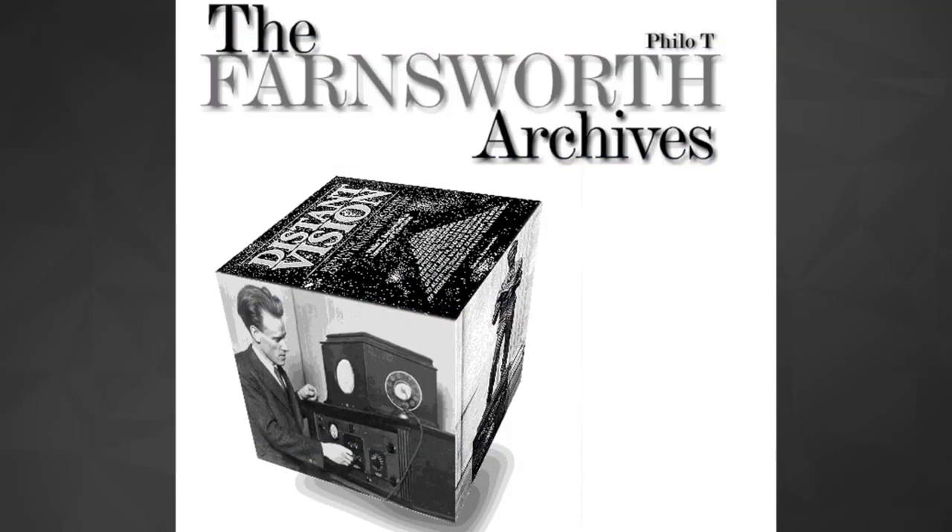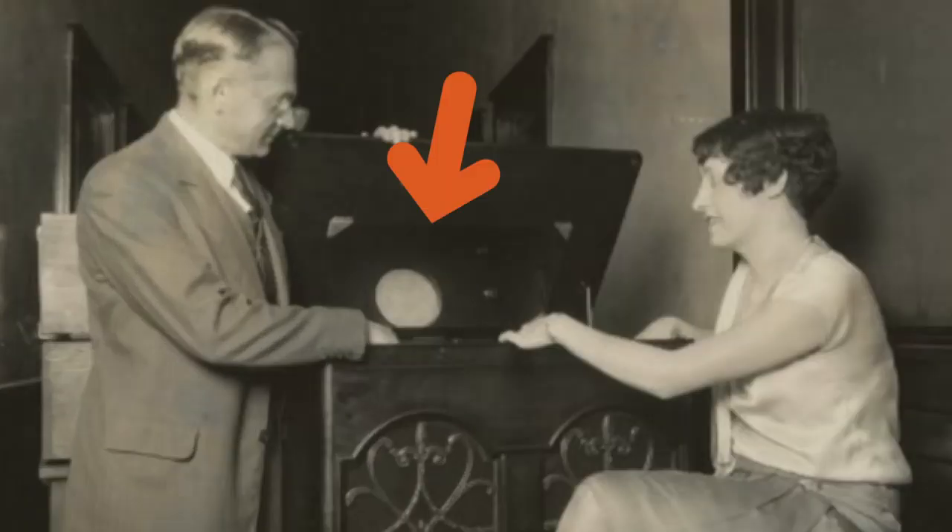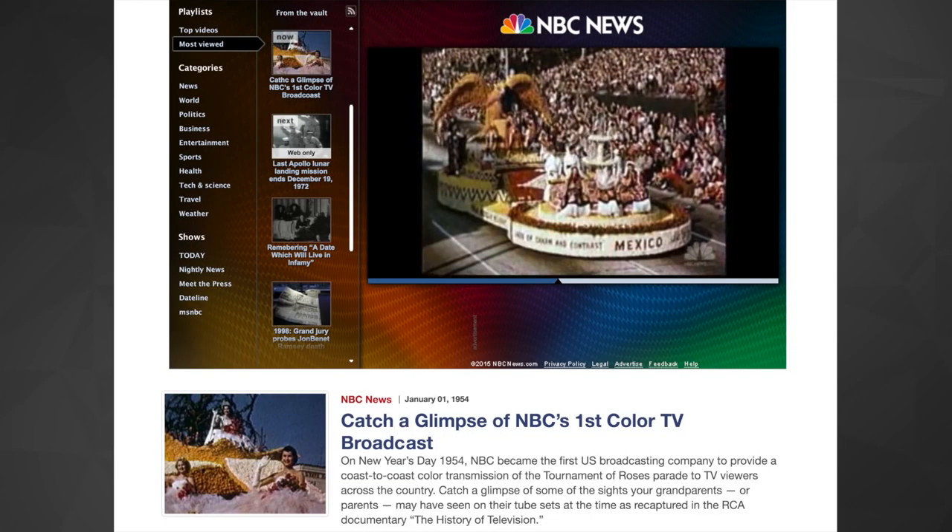Other inventors like Vladimir Zwarikin would develop electronic TVs like this one. The mirror would act as the screen. Electronic displays would improve through the 30s, and experiments in the 40s would lead to the first national color TV broadcast in 1954.